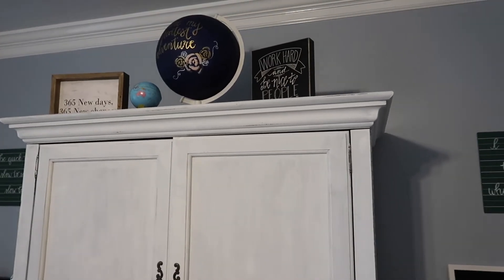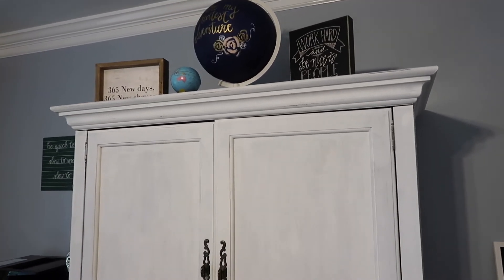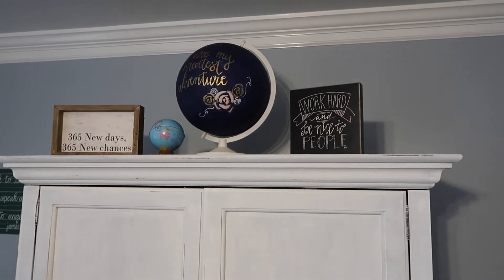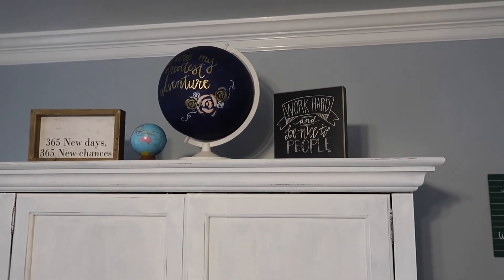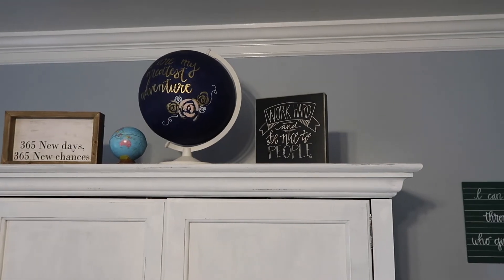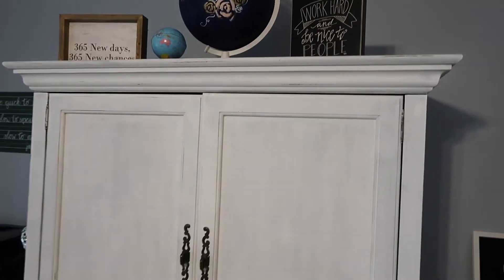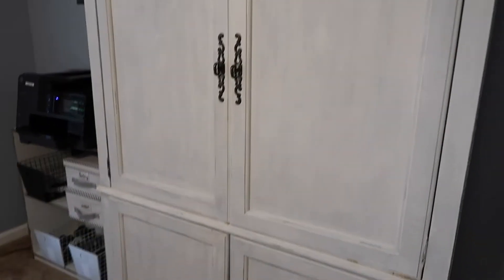So we have our armoire here — that's where I have most of our organization. Up there I have two signs: one says '365 new days, 365 new chances,' and the other says 'work hard and be nice to people,' which I am a full-on believer of. I'll show you the organization in the armoire after the tour.